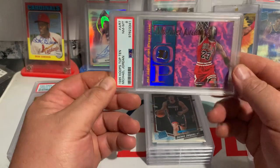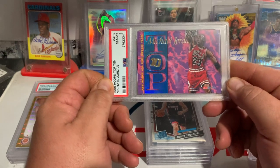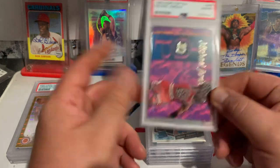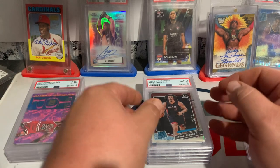We got a PSA 8 Top 10 Michael Jordan. This is a huge card if it grades a 10, but it did not. An 8 is still $35 to $40. Again, that was part of that larger collection.